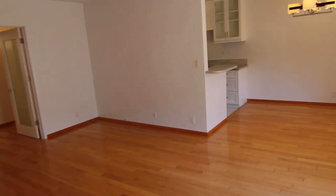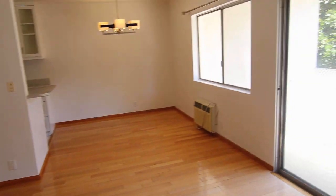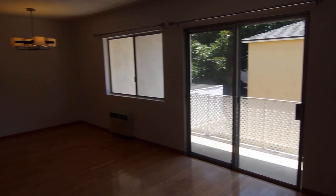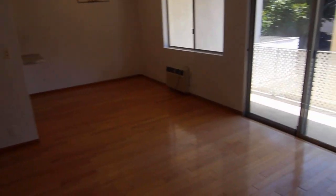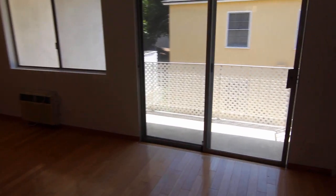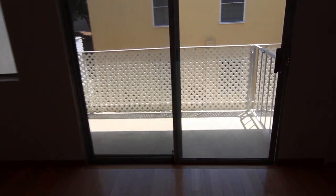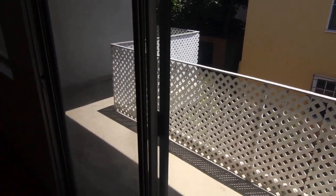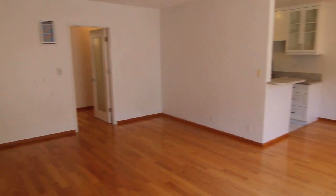This is an upper unit with large windows that let in lots of natural light. There's a private balcony and hardwood floors throughout.